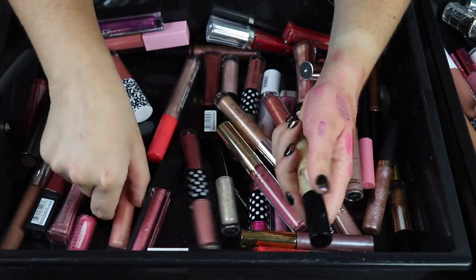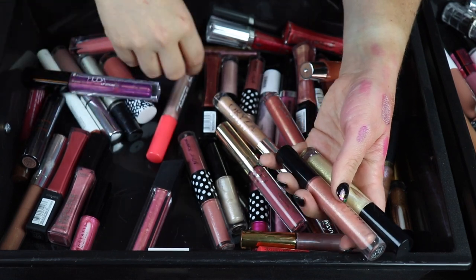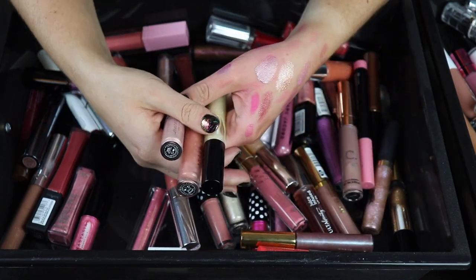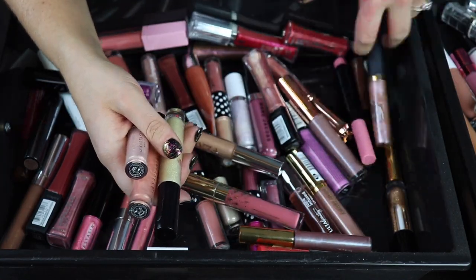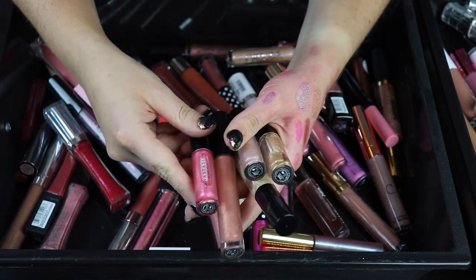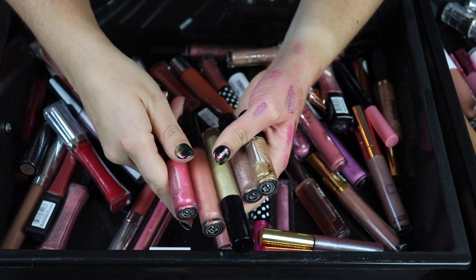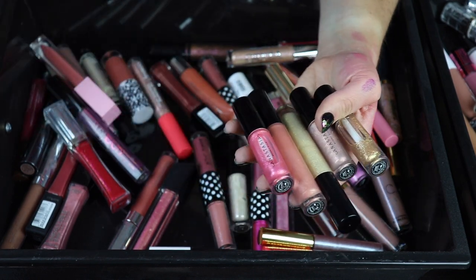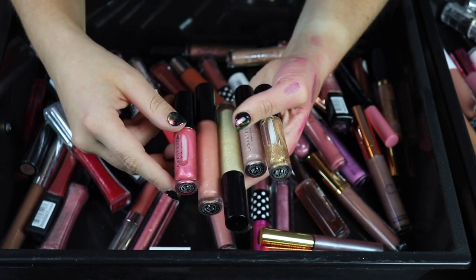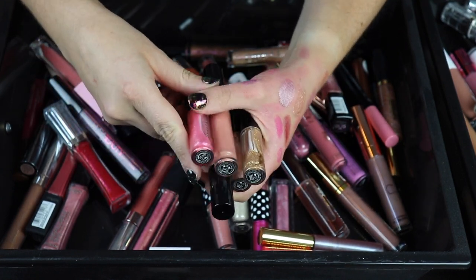I'm also going to keep every gloss that I have from ABH because I do really like the ABH gloss formula. I don't like the liquid lipstick formula, but the glosses I think are really good. I thought I had another full-size one somewhere — don't know, maybe I'm just blind. But these are the ones I have so far and I'm going to keep all of them because I think these are great.